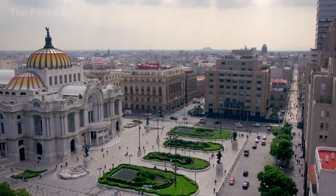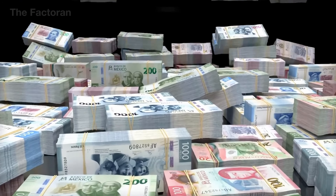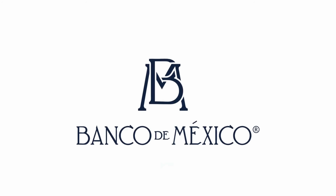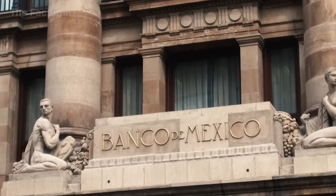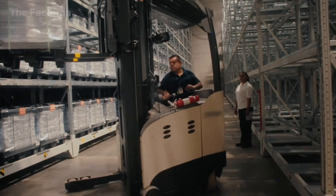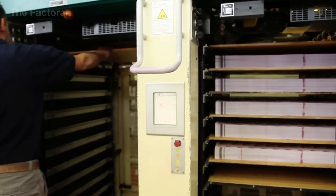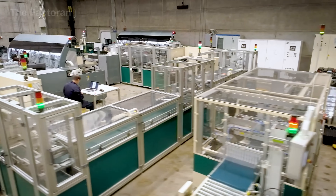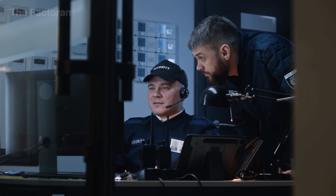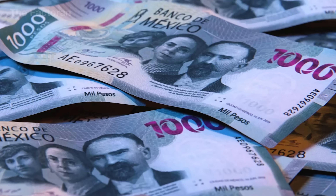Today, Mexico produces more than 1,600 million banknotes each year, all under the direct supervision of the Central Bank of Mexico. With two production facilities located in Mexico City and the state of Jalisco, the country has fully mastered its domestic banknote printing process, ending its previous technological dependence on the United States. Localizing the entire production line has not only reduced manufacturing costs, but more importantly strengthened quality control and security over the money in circulation.